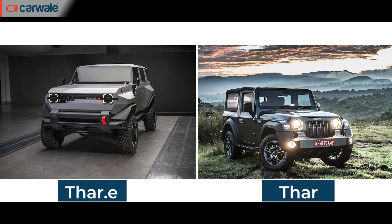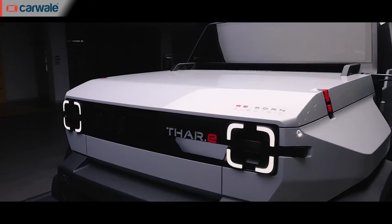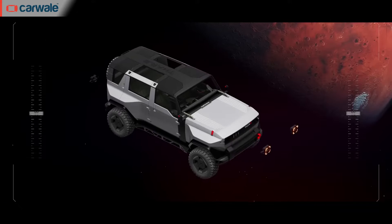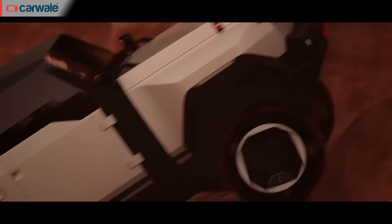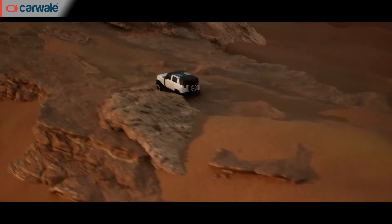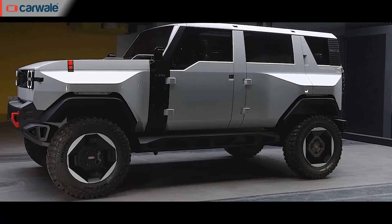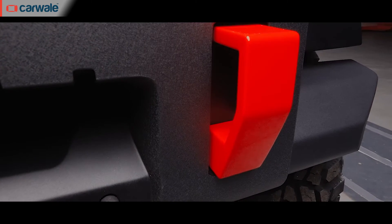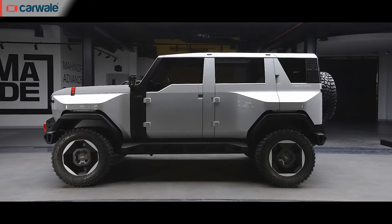The exterior design showcases a digital age interpretation of the Thar shape, with highlights like a vertical three-slat grille, squircle headlamps and tail lamps, chunky wheels and interchangeable bumpers. Nearly every component of the car is interchangeable, and Mahindra is also going for recycled and sustainable materials. Additional styling bits include front and rear orange tow hooks, extra slim ORVMs and flared wheel arches for that proper boxy SUV stance.